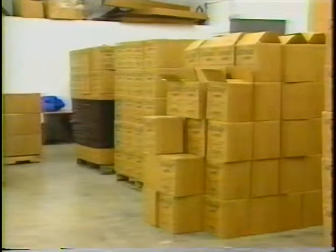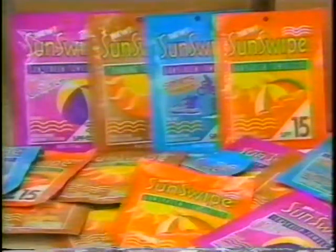That's why South Florida native Todd Allen Doss invented SunSwipe, a brand-new towelette with sunscreen already on it. Consumers find it easier than the other creams that you buy in the bottle.